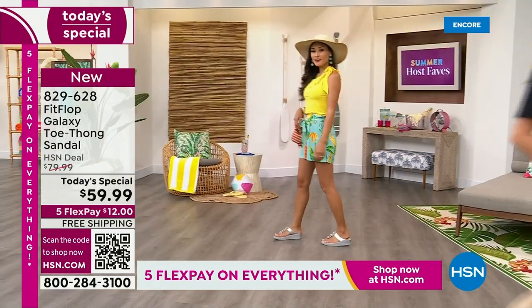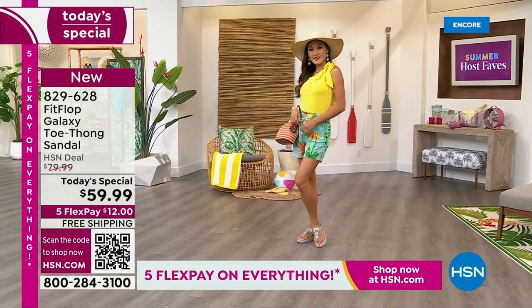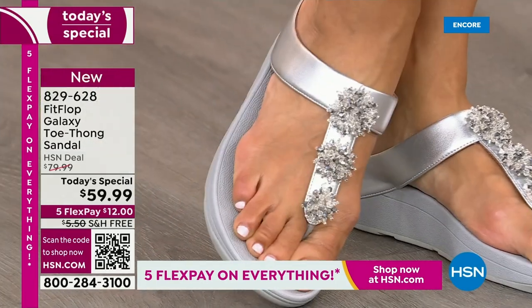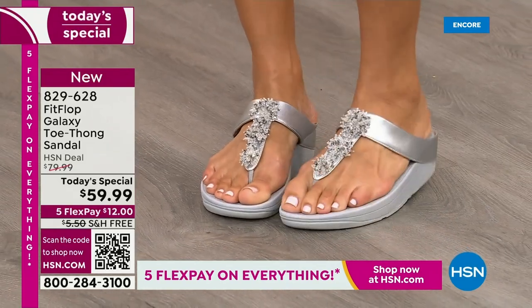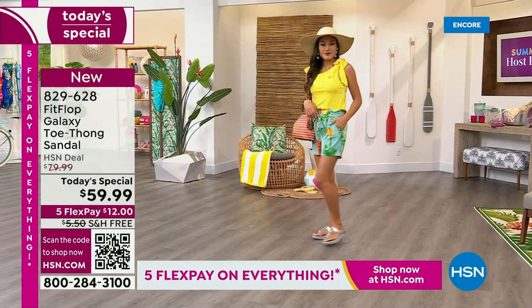So go ahead, take this to your podiatrist — he's going to be so impressed, and you're going to love the look, the beauty, the bling. We only do a Fit Flop Today Special twice a year, and this is our last one of the year. You're going to wait another — it probably won't even be around the holidays, we usually wait until spring. So if you want this color, if you want these sizes, if you want the best options, if you want your first pick — do it now.